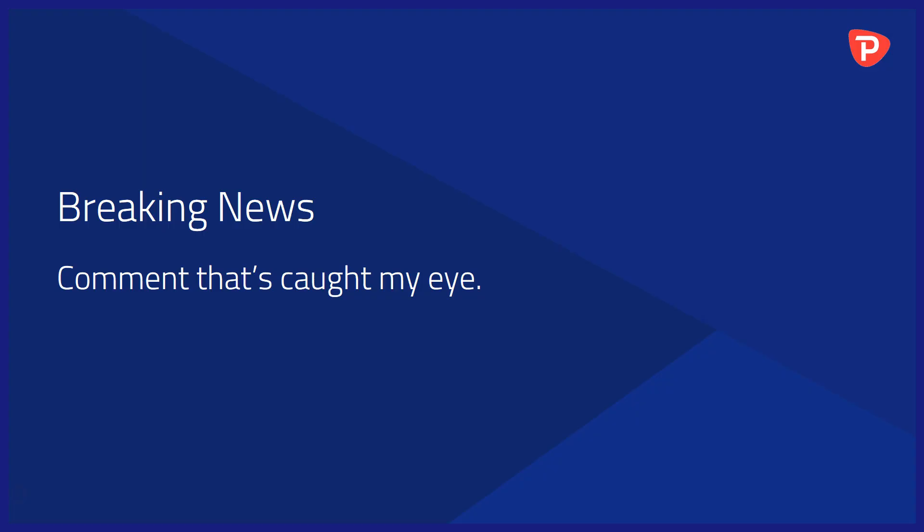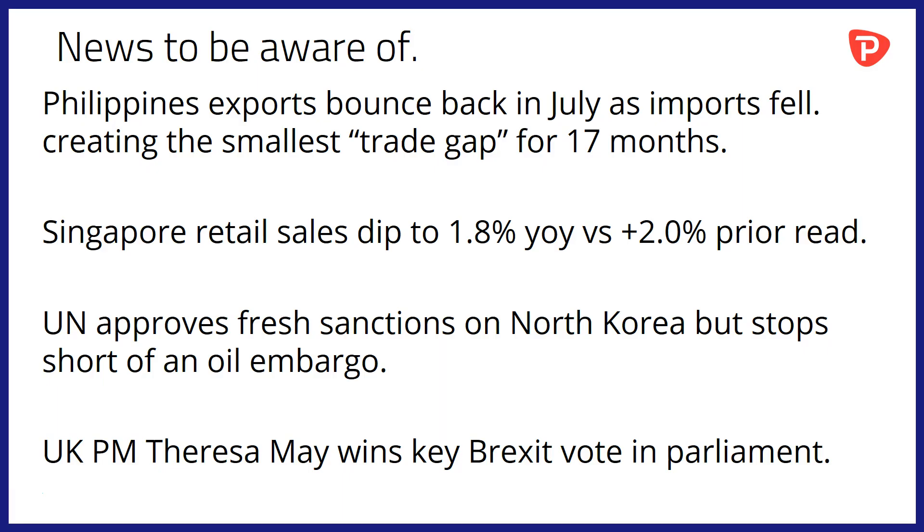Breaking news and comment that's caught my eye this morning. Starting in Asia, Philippines exports bounced back in July as imports fell, creating the smallest trade gap for the country in 17 months. Moving across to Singapore, retail sales dipped to 1.8% year-on-year versus a prior read of 2% in June. The UN has approved fresh sanctions on North Korea but stopped short of issuing an oil embargo. And the UK's PM Theresa May has won a key Brexit vote in Parliament.